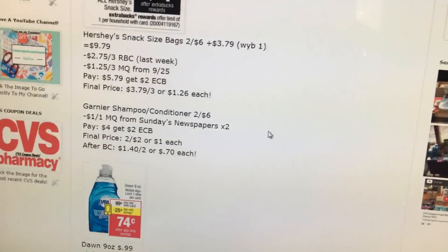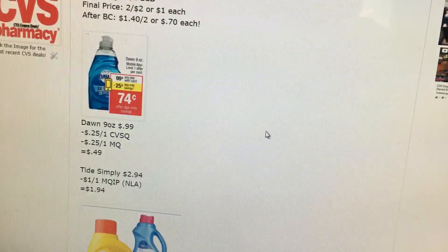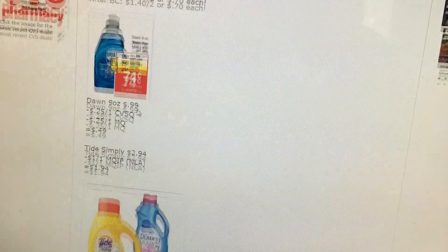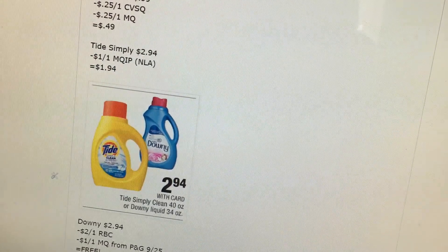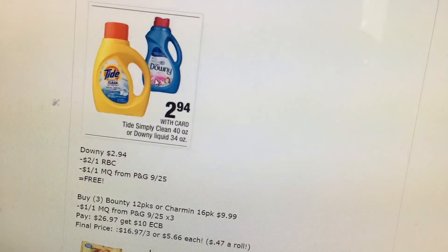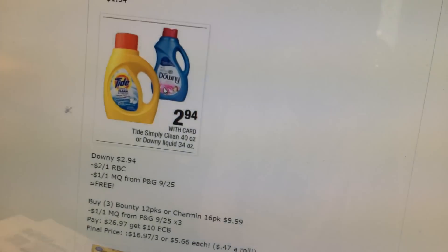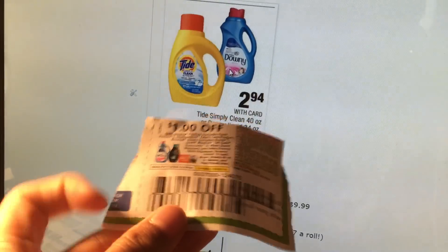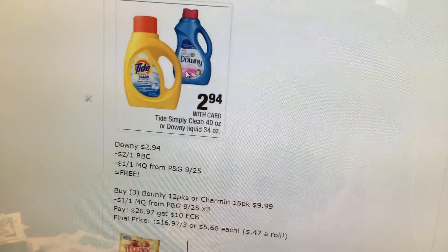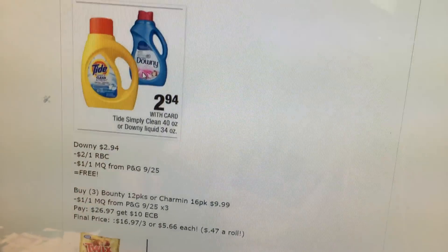Garnier Shampoo or Conditioner is $2 for $6. We have a $1 off coupon coming, so it's $0.70 after Beauty Club. Dawn is $0.99 — we have a $0.25 CVS app coupon, $0.25 manufacturer coupon, and the P&G. Tide Simply is $2.94 with a $1 manufacturer coupon you might have, so it's less than $2. The deal I will be doing is on the Downy — it's $2.94. There's a $1 manufacturer coupon and I have a $2 CVS coupon, so that makes it free.